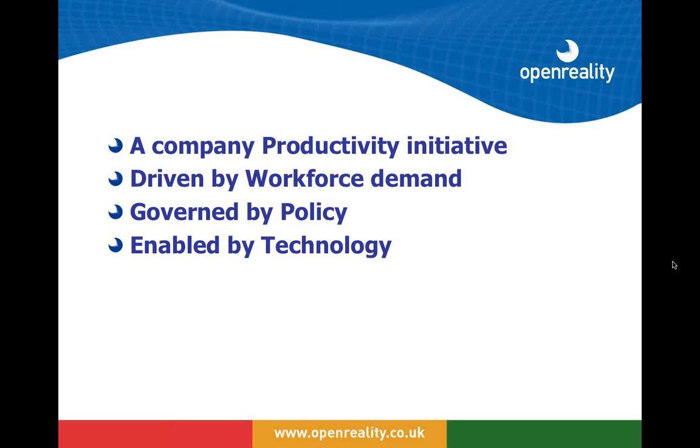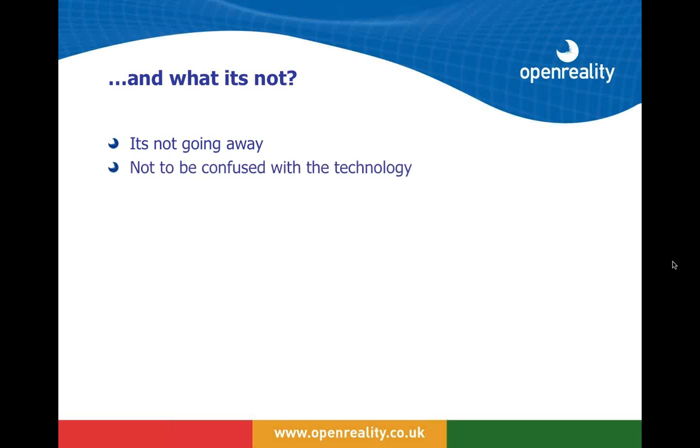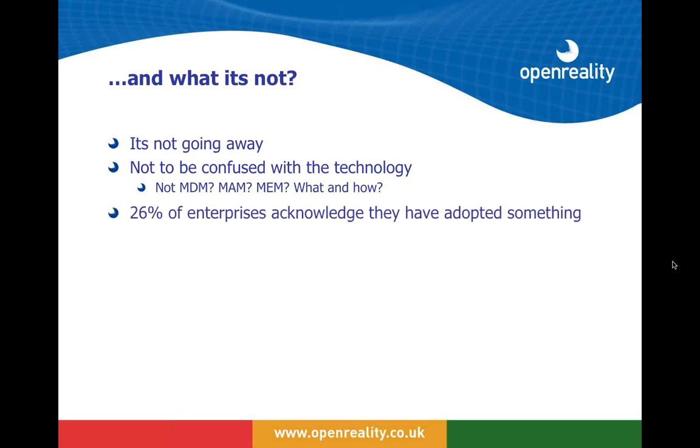Most crucially, and this is really what today's seminar is about, BYOD needs to be enabled by technology. It's not going away and we mustn't confuse it with the technology itself. For some people I speak to, BYOD simply means mobile device management — and we're not really sure that's the right answer. There's growth in MDM organizations and different terminologies such as mobile application management, but the mobile device management market is already on its way out.